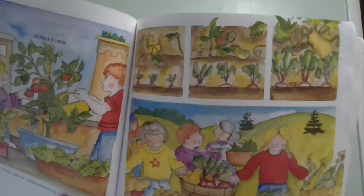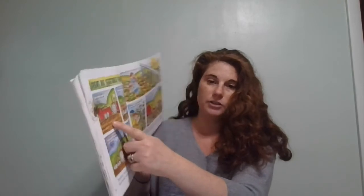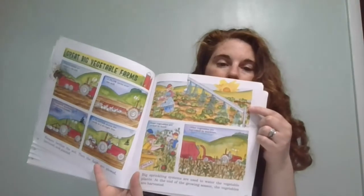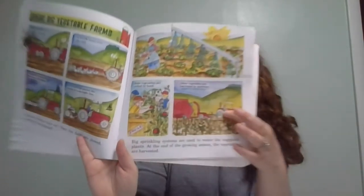In cities, people may grow vegetables in containers. The vegetable plants will become bigger until they are ready for harvesting. On large vegetable farms, farmers fertilize the soil, then the fields are plowed, harrowed, and planted. The plow turns the soil over, a harrow smooths the soil so it is ready for planting, and a planter places the seeds in a large straight line. Big sprinkling systems are used to water the vegetable plants. At the end of the growing season, the vegetables are harvested — some can be picked by hand, while other vegetables are harvested by machines.